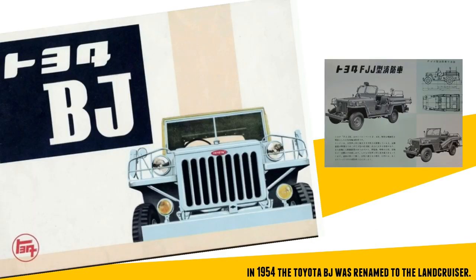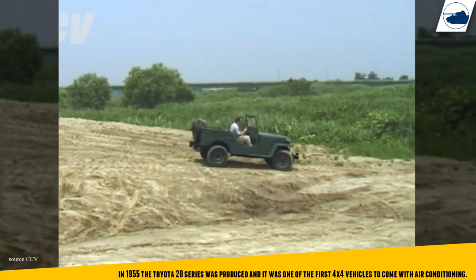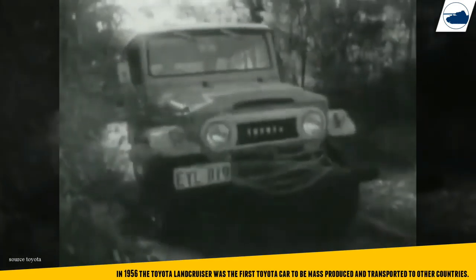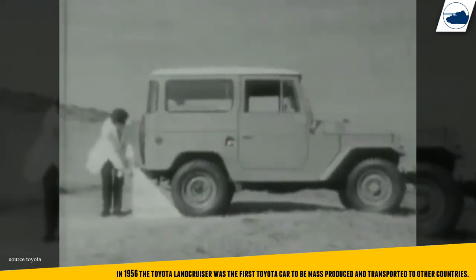The BJ Land Cruiser was based on the chassis of the Toyota SP, and after several test runs the BJ prototype proved to perform better than its American counterpart. Toyota started its mass production in 1953. The Land Cruiser was used for military and civilian use and would turn out to be the longest continuously produced vehicle in Toyota history.